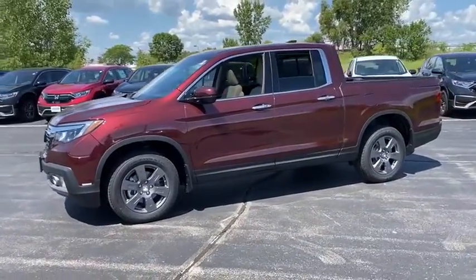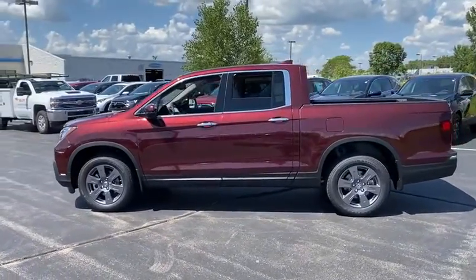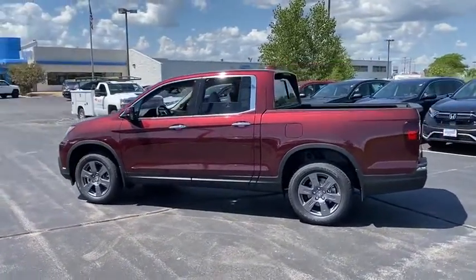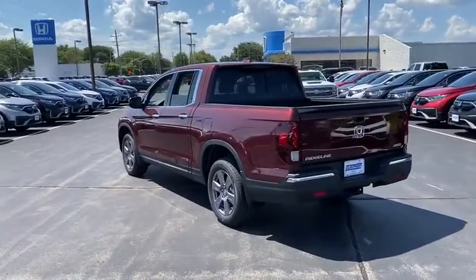Here are some of this vehicle's great options: tire pressure monitor, tow hitch, all-wheel drive, heated mirrors, bed liner, aluminum wheels, remote engine start, brake assist, traction control.